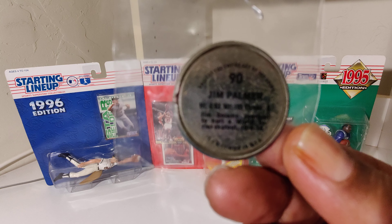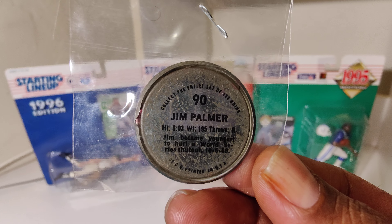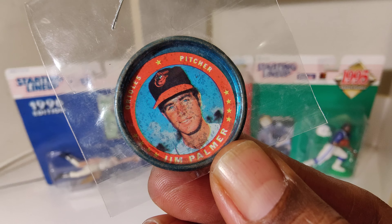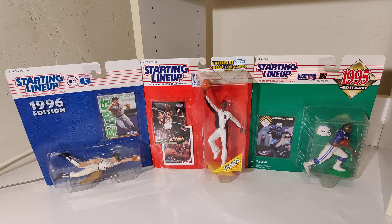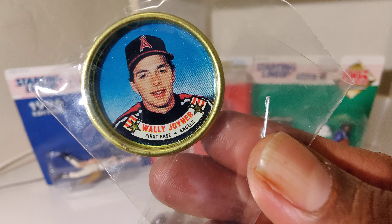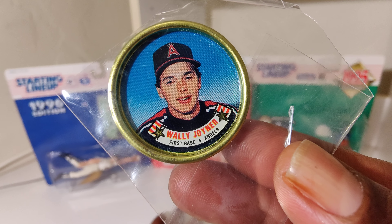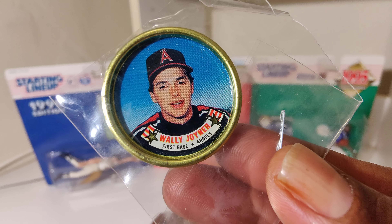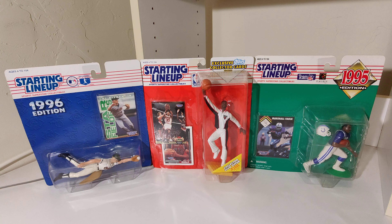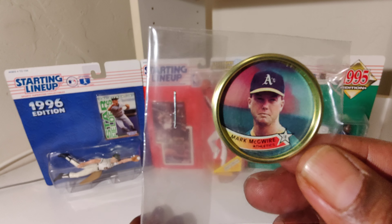Not new school but a little newer looking — Jim Palmer. Make sure I hold them close, like I said they're small. Wally Joiner.